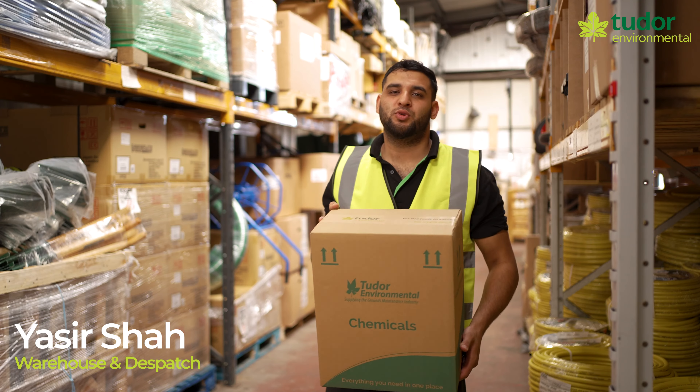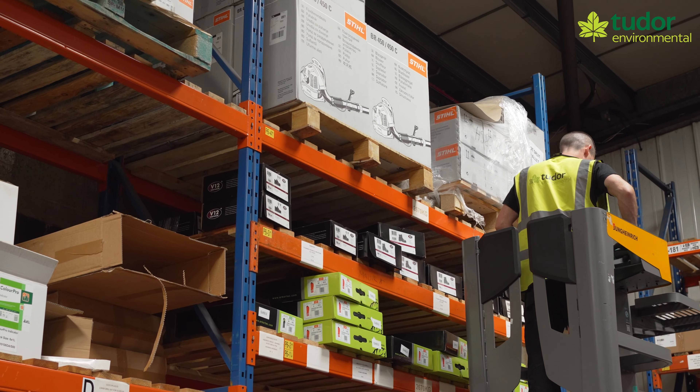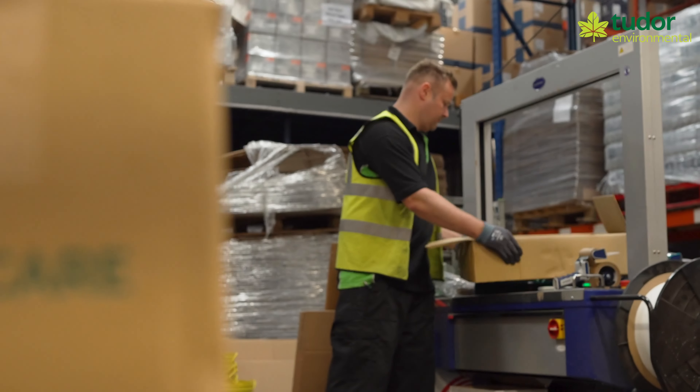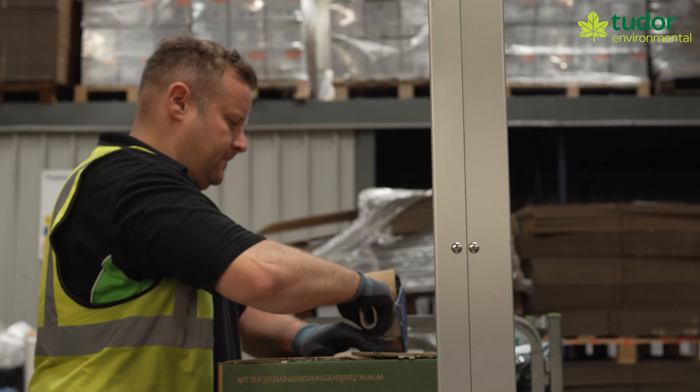To back this up we need to ensure we have stock and look at how much we've got. This means wherever possible we at Tudor Environmental have what you need for a speedy dispatch. You'll notice we are packaging your parcels using paper tape and reusing boxes wherever we can.